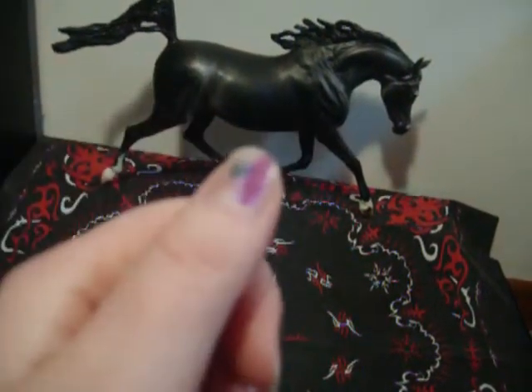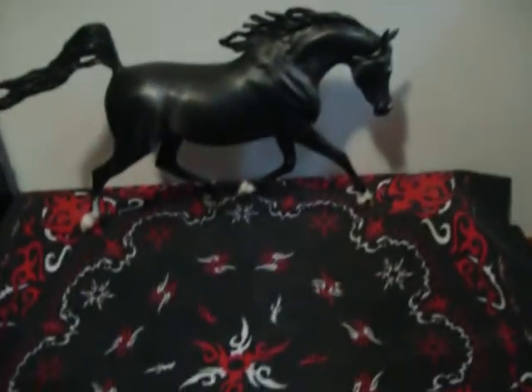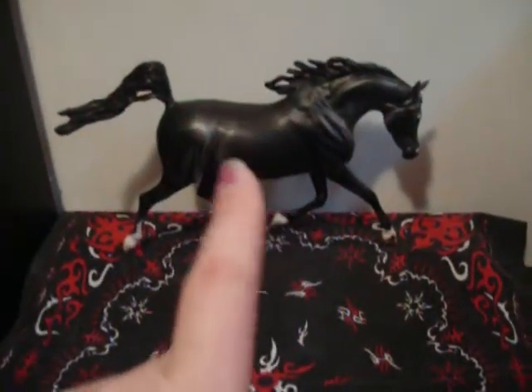I got weird nail polish on my fingers. I was testing out nail polish for my prom dress — it's like a metallic-y purple. It matches this purple the best. But anyway, I finally opened Thunder.